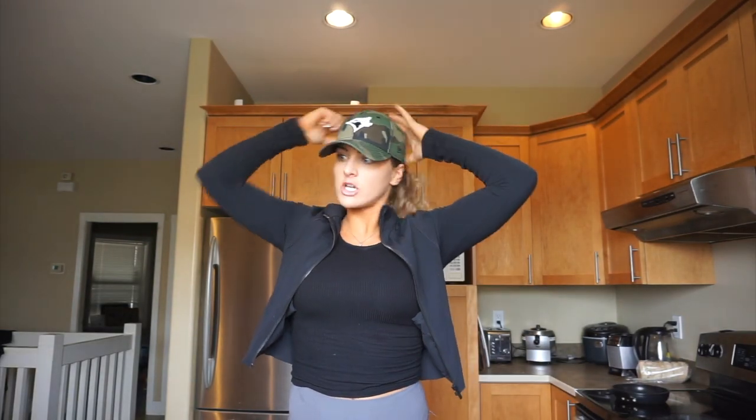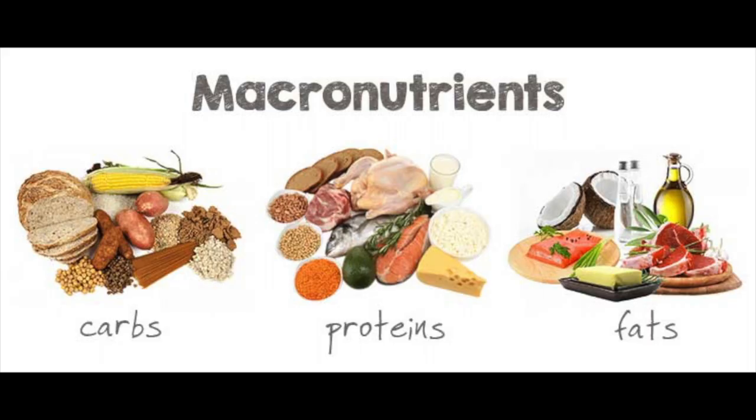What is up guys? I am home from Costco and the gym. I've laid everything out and what I'm gonna do is show you what I typically get and what I typically eat, as well as break them down into three macronutrients: carbs, protein, fats. Let's start with protein.